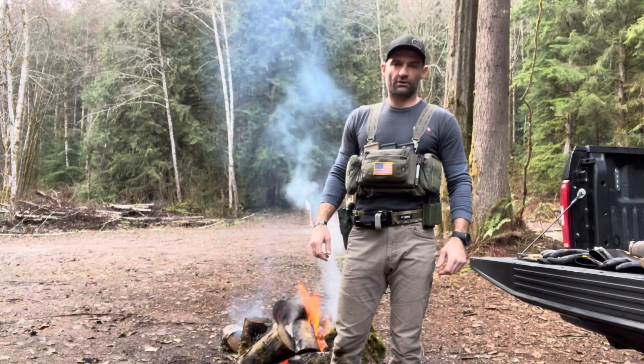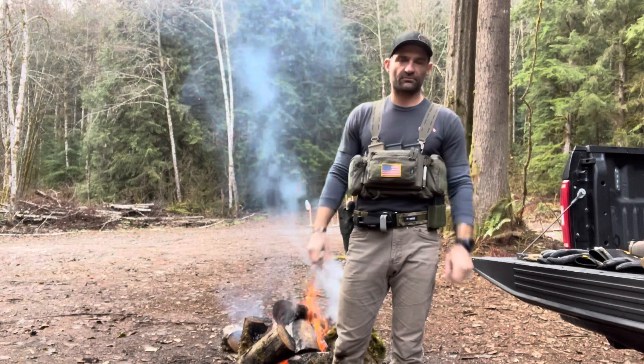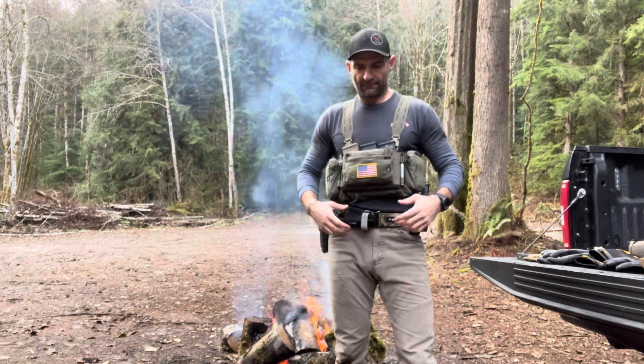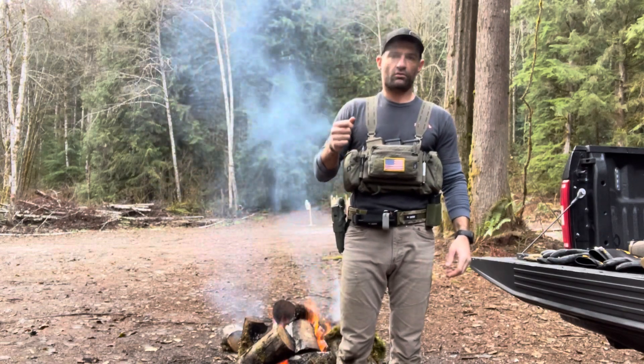Hey guys, Tobin Folk, Training Northwest, coming at you from Granite Falls, Washington. What we're going to talk about today are gloves. The reason being, I've been noticing as we run classes and have students come out here, a lot of guys have their tactical mechanics gloves hanging off their belt, and I want to talk about why we wear gloves and what your gloves do for you.